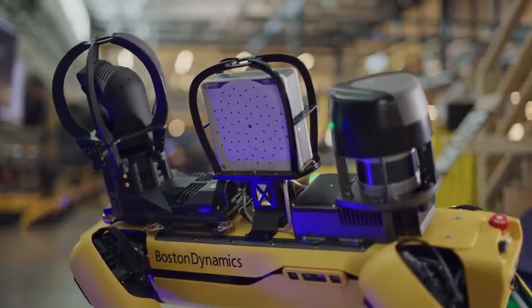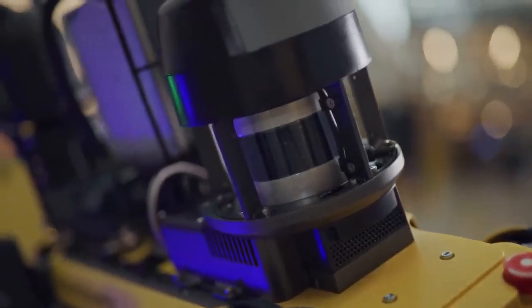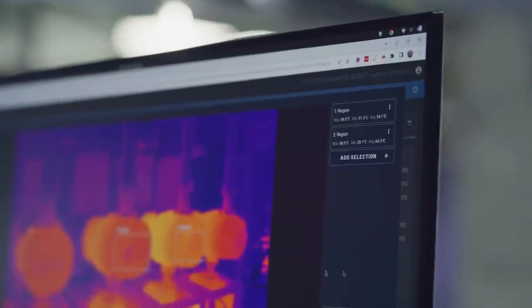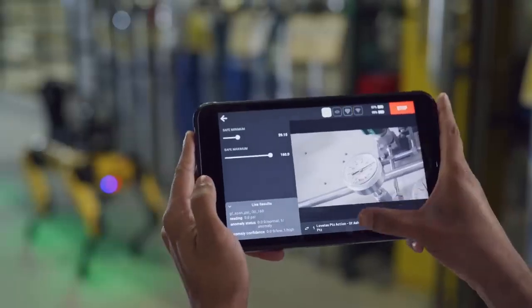Our full inspection kit includes a thermal camera to detect motor and bushing failures early, an acoustic imager to find compressed air leaks, our enhanced autonomy payload the Spot EAP2, and our remote inspection software, Scout. Spot has been able to capture important data about your site for years — that part isn't new. But what is new is that we're now offering three different types of inspections built into the platform, with updated inspection configuration workflows for a more seamless user experience that's quick and easy for everyone.